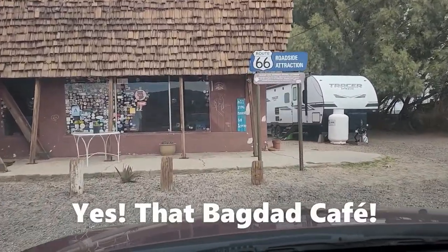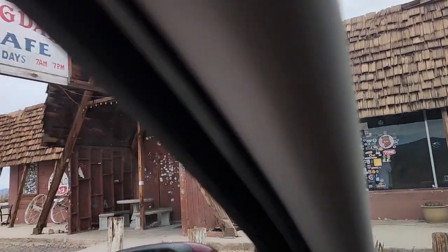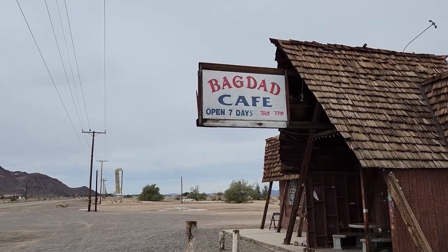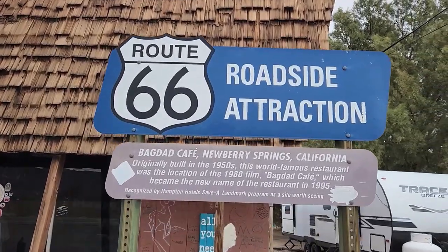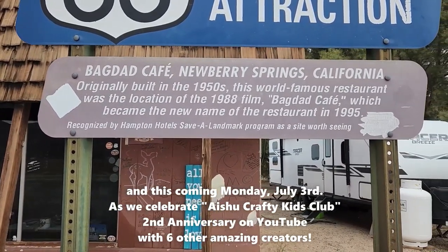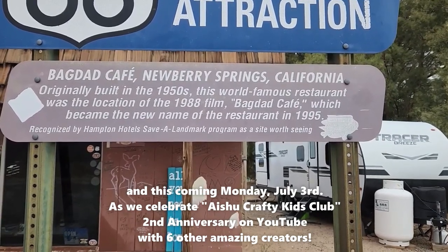We're going to get out and take a look, because this is one of the old historic cafes here on Route 66, and you can see it isn't open anymore. This is the Baghdad Cafe at Newberry Springs on Route 66. The Baghdad Cafe, Newberry Springs, California, was originally built in the 1950s. This world-famous restaurant was the location of the 1988 film 'Baghdad Cafe.'